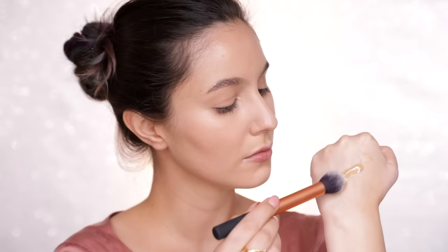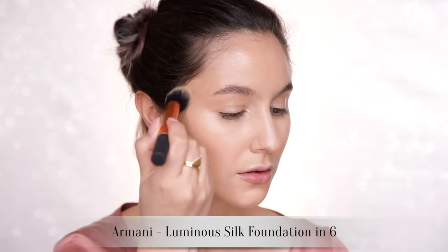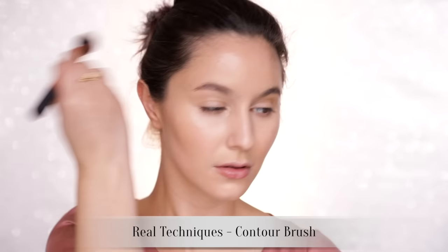To add a bit of bronze and sculpt the face, I'm using the darker foundation from my mix earlier. It's not much darker than my skin tone, but I prefer it to a cream bronzer because foundations tend to be less orange, and cream bronzers can sometimes shift the base underneath. We want those edges to be really seamless, so blend carefully so you can't see where it starts or finishes.